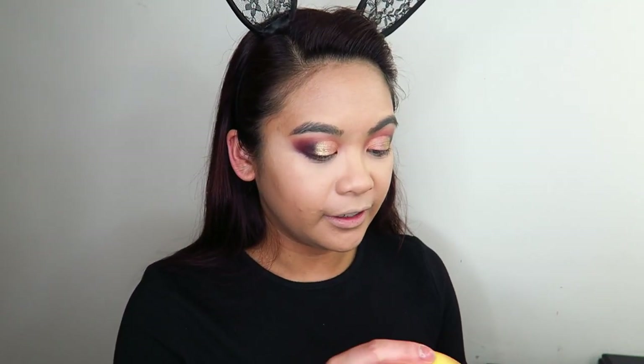I'm going to do my base off-camera — concealer, primer, foundation, all that jazz — and I'll be right back. Before I set that concealer with powder, I'm going to go in with the super shock cheek highlighter in the shade On the Cusp and take that on the beauty blender and apply that as a highlight on my face.